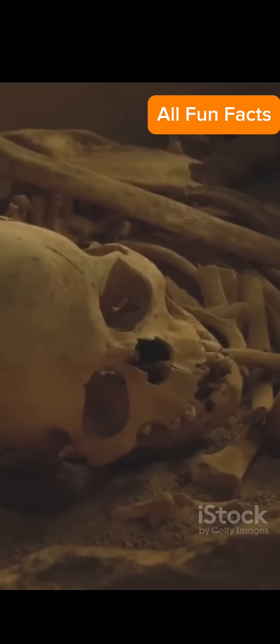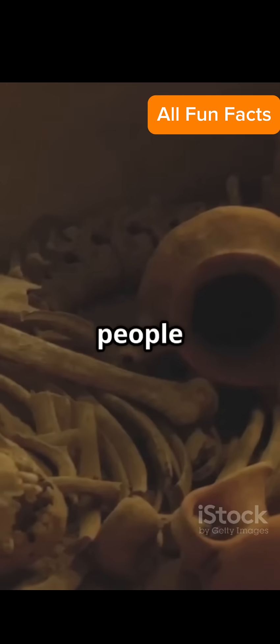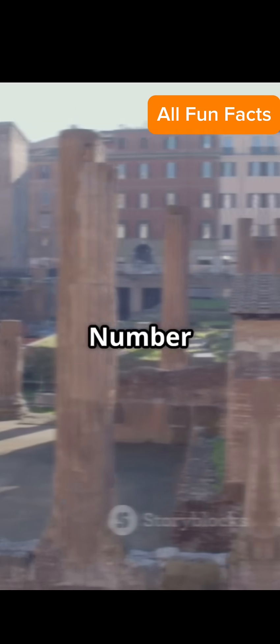Number 2: The Baghdad Battery. This 2,000-year-old clay jar could generate electricity — so were ancient people charging things? Number 3: Puma Punku's laser cuts. Stones so precisely cut in Bolivia, some think aliens had a workshop there.